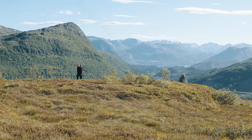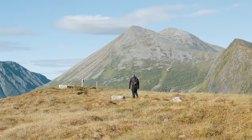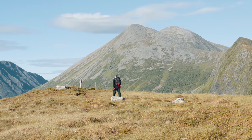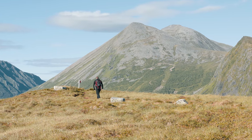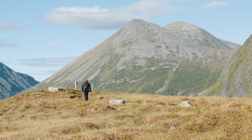After about 30 minutes of hiking we finally reach the summit of Nysäternaken. Standing at 549 meters above sea level, the summit is marked by a cairn where you can sign the logbook and leave your mark.